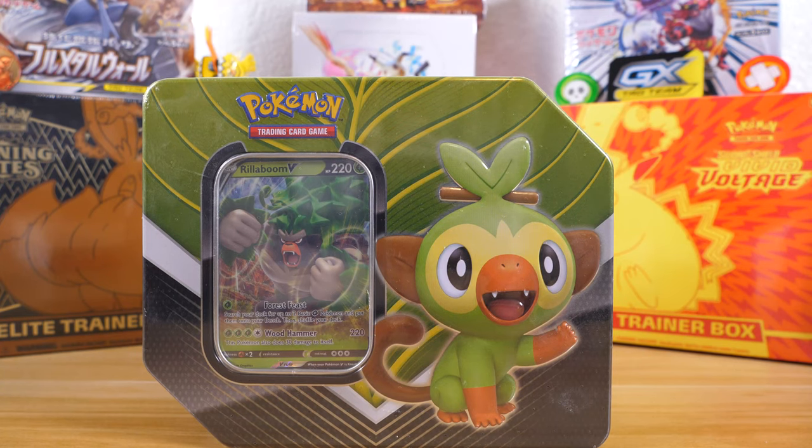Hey, what's going on everybody? How's it going? I'm Technium and this is Technium Gaming.